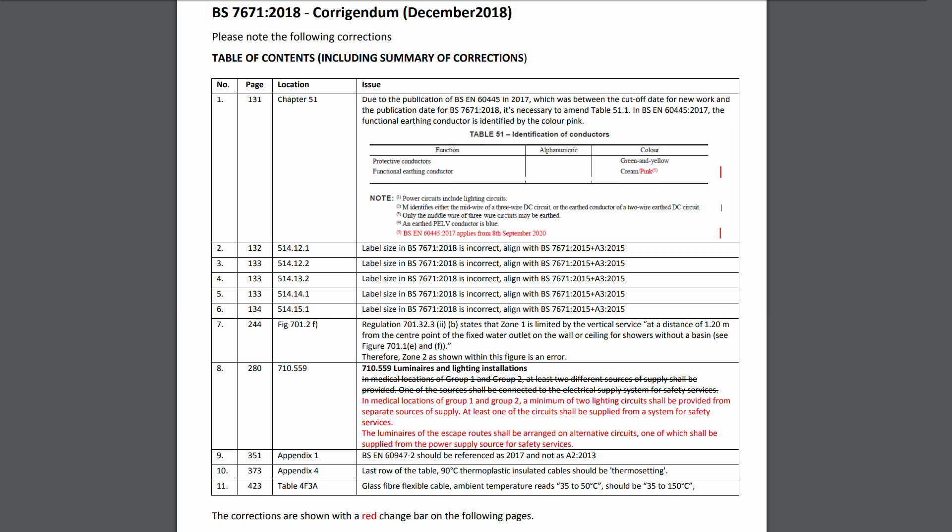And then we've got the whole piece here in section 710559. Basically the whole text is being replaced with the red example in here. And then finally in Appendix 1, something that's being referenced as 2017 and not 2013. So obviously a different version of that standard.